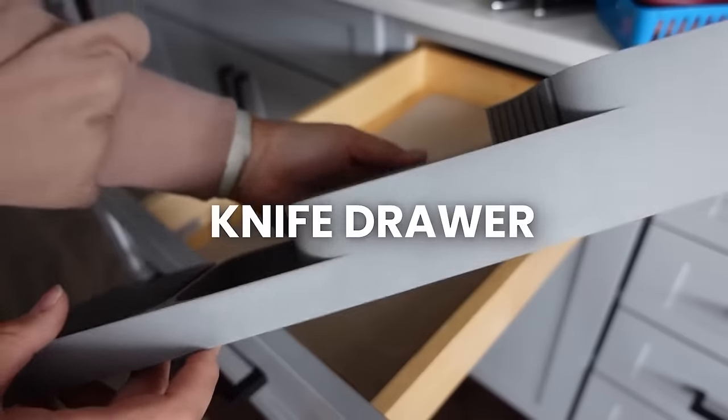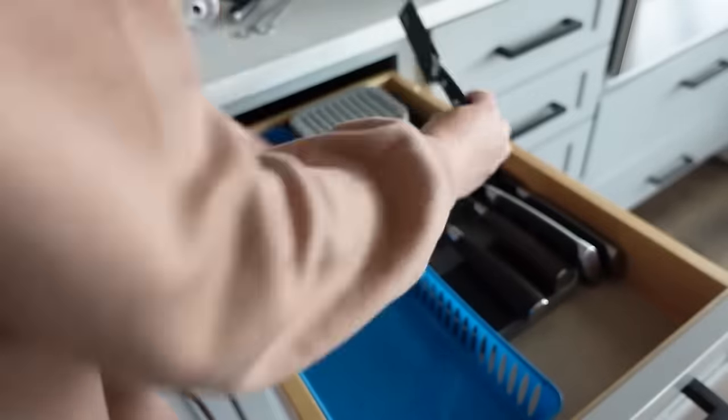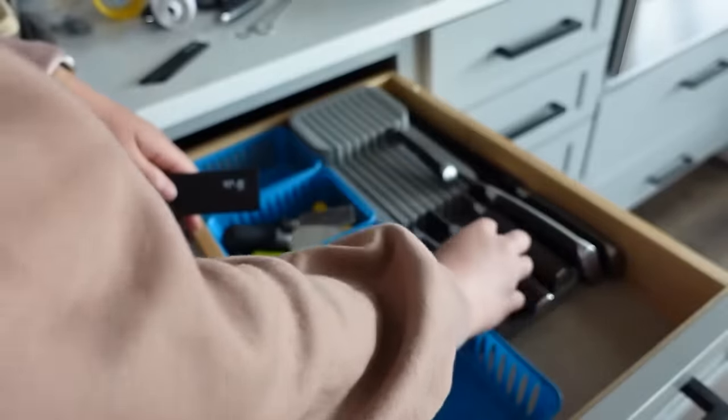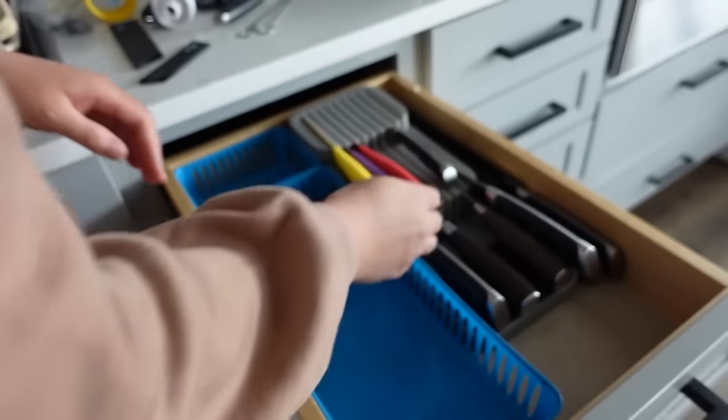Moving to the knife and sharps drawer — basically anything with a blade goes in this drawer to keep everyone safe. I put a knife block insert from the same company, same design, and it's so nice. Now I don't have to worry about my knives getting dull, banged up, or damaged.